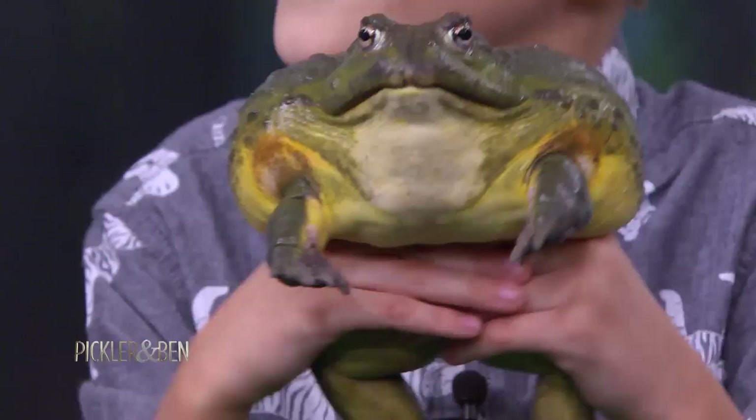Oh my god — they can actually drink through their skin. They soak it up like a sponge. And another fun fact about frogs: they can actually drink through their butt. If you're ever on one of these trivia shows and they ask what animal can drink through their butt — frog. Yes. Family Feud. You learned it here first.